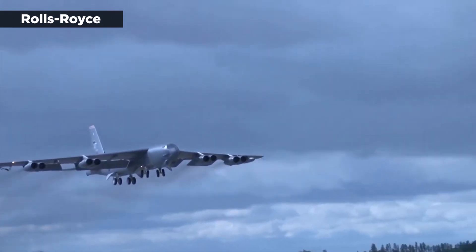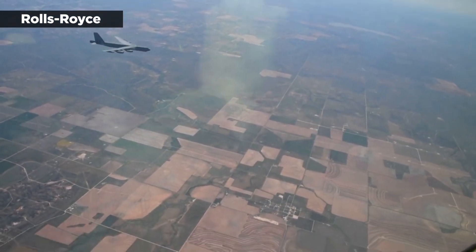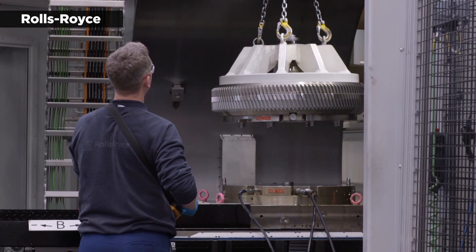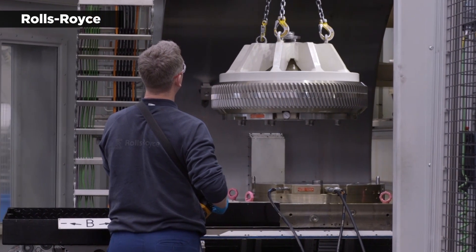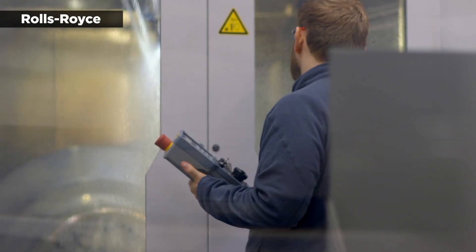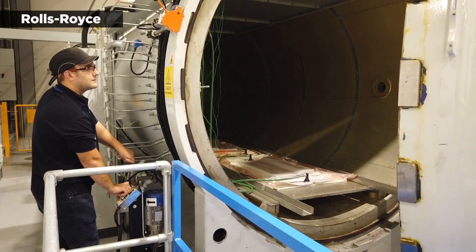The first two fully modified B-52s were projected for delivery by the end of 2025, so it seems that Rolls-Royce is on track to meet that goal. The Air Force said in 2021 that it expects the first lot of operational B-52s with the new engines to arrive by the end of 2028 and that the entire fleet will be modified by 2035.